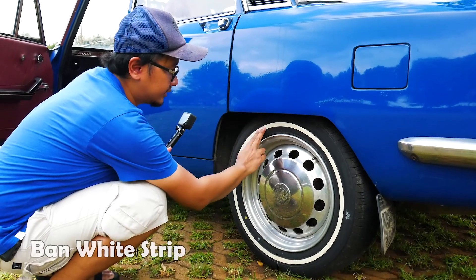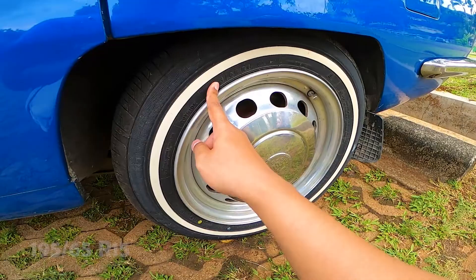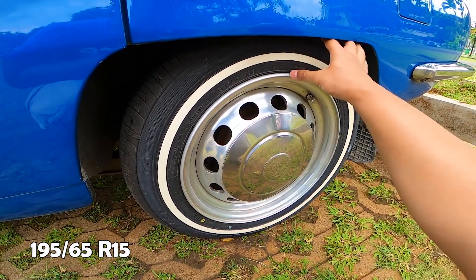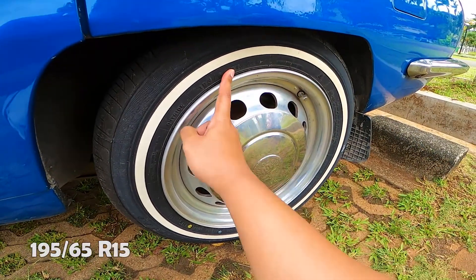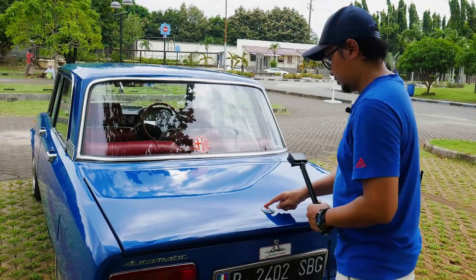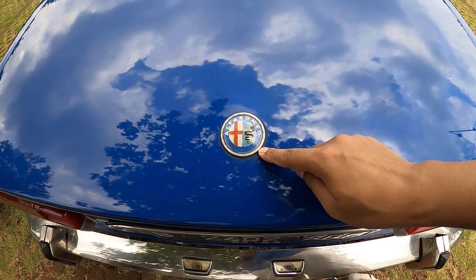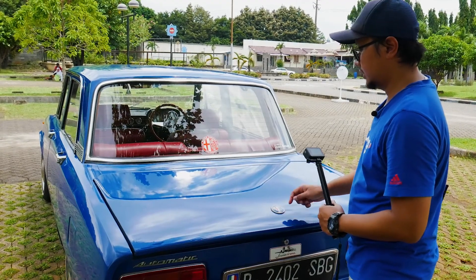Dan ini bannya — ban white strip, bannya mahal. Ukurannya 195 lebarnya, 65 tebalnya, sama ring 15. Ini cakep banget. Ini logonya Alfa Romeo, dari sejak didirikan sama Romeo, logonya jadi kayak gini — dulunya belum kayak gini.